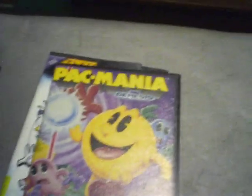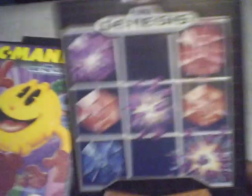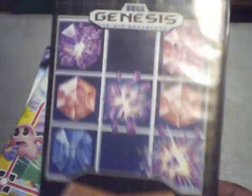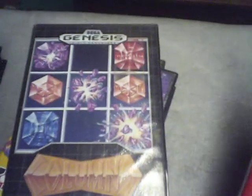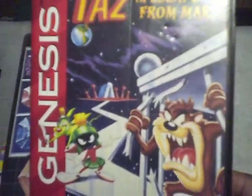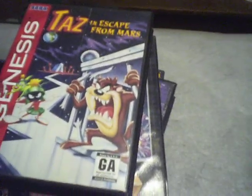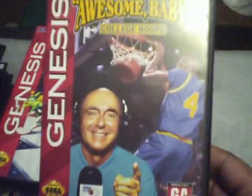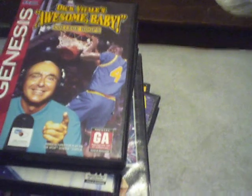I also found Columns in the case, which is cool since I had a loose copy. I got Taz in Escape from Mars — I had a loose copy and now I have it complete. And I found Dick Vitale's Awesome Baby College Hoops for only a dollar, complete for the Sega Genesis.